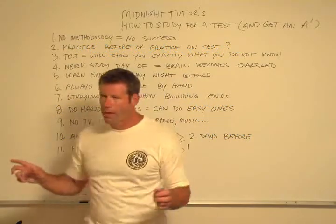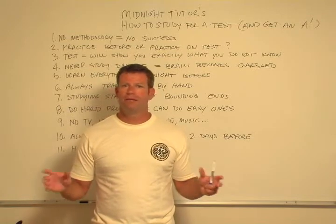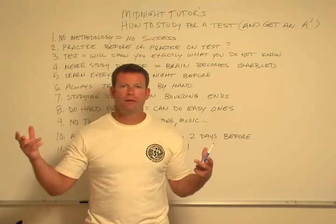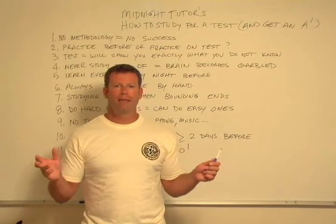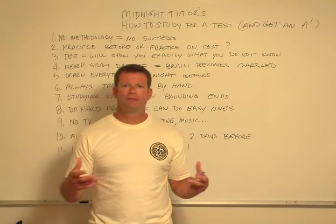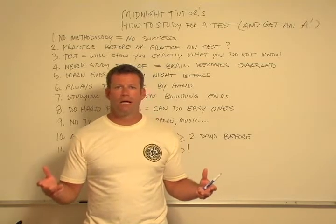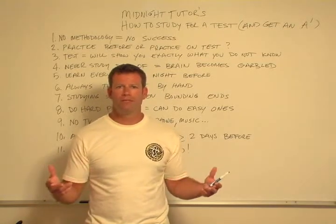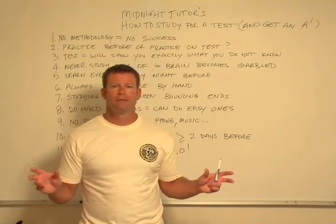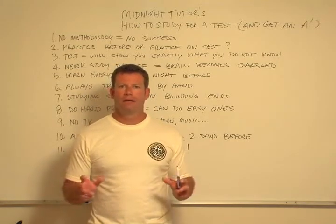Rule four: never study day of test. I never studied for any subject on the day of a test. The only thing that can happen on the day of is that your mind is going to get garbled, and all the information you know, you'll not know. Math and science classes tend to have more problem-solving tests. Other science classes have a lot of memorization. Arts and science classes have essay writing and critical thinking. This methodology will work across all those different disciplines. But the key is never study day of test — you can do no good that day. There's no upside, there's a huge downside.